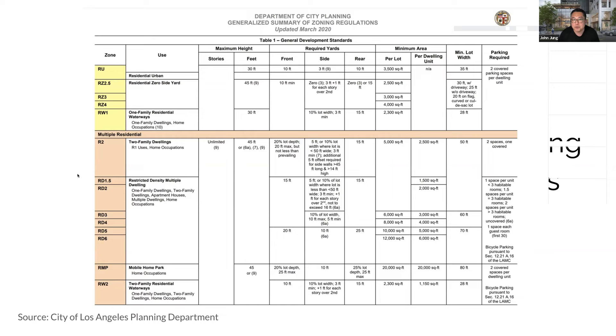The Department of City Planning provides a generalized summary of zoning regulations, categorized by zone, use, height, setbacks, minimum area per lot and per dwelling unit, lot width, and parking requirement. This is just a quick reference guide — it points you in the right direction, but you have to dig further. It covers the very basic requirements for a parcel without requiring you to go through the full municipal code. You can use the municipal code and the code summary in tandem to figure out what you're dealing with. The more practice you get with this, the better.